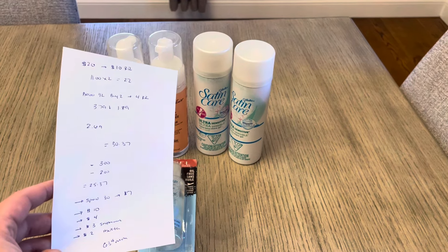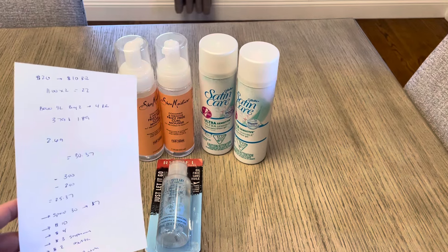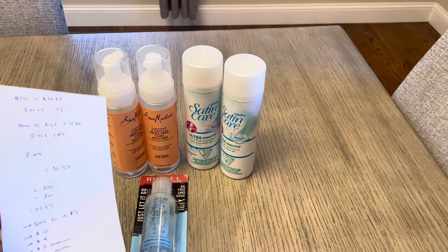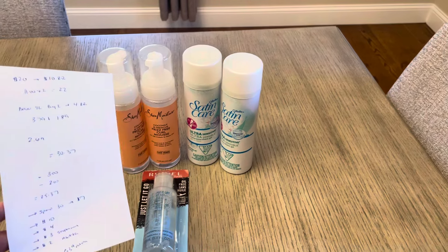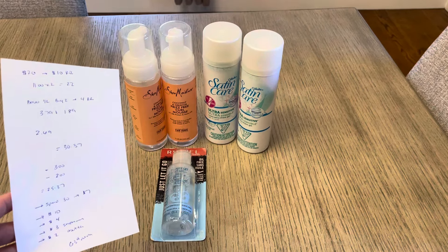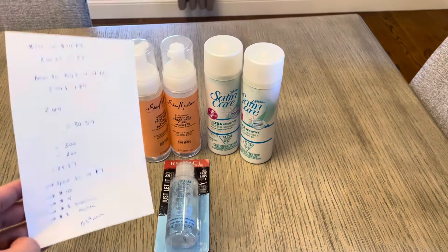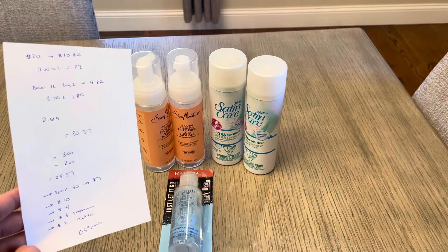I did earn the $4 for the Satin Care. I submitted to Shopmium for $3 back on one Shea, and since we had a $3 digital off of the other one, I submitted for $3 on that one on Shopmium as well. And the Ibotta app is giving $2 back on Rimmel eye products, which does count. So it ended up being a $0.63 moneymaker.